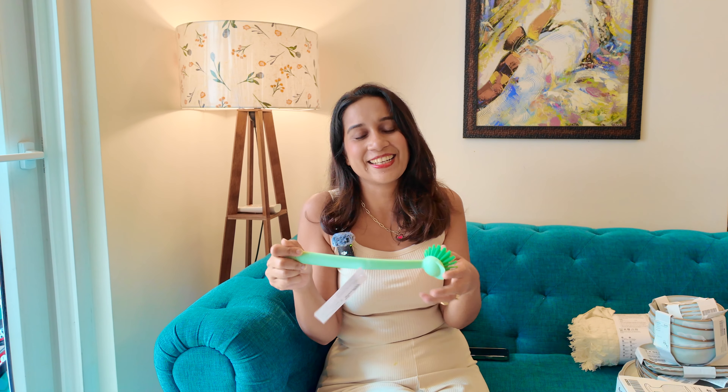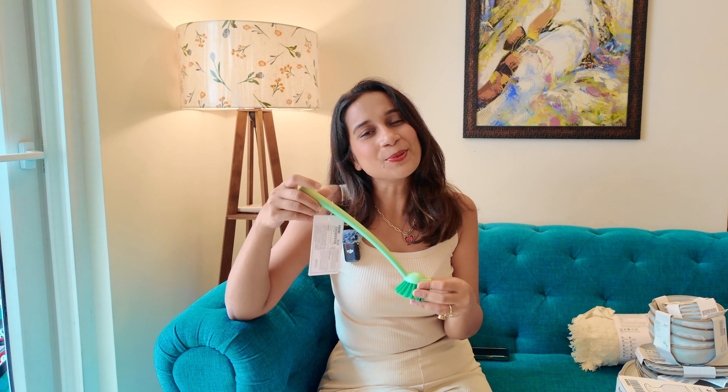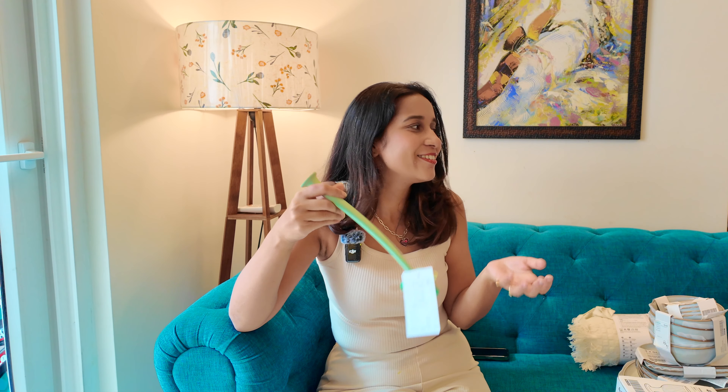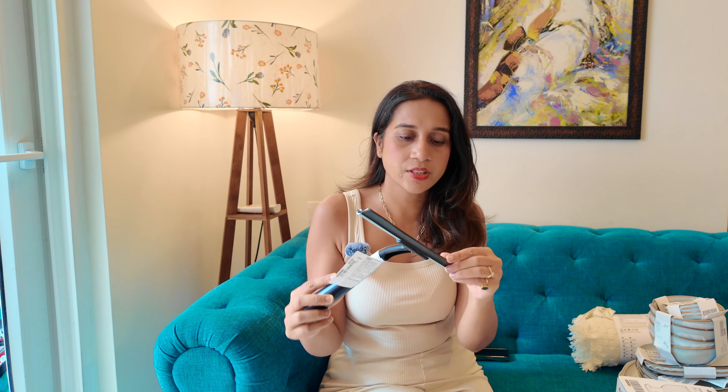Next, I got this basin cleaner. Basically I have taken it for the kitchen — it's good for my house help to use. I got use out of it and it will get easier to clean the basin. Next, again a wiper, because this is also good — it's actually good to clean the slabs or sink. So I have taken two things like this from IKEA.